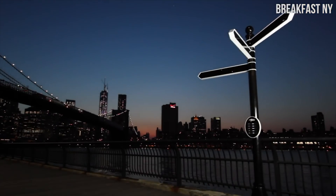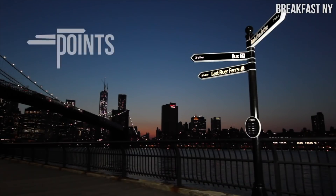I'm pretty into this new technology, it's called Points, and it's a new way for you to tell directions in major cities.